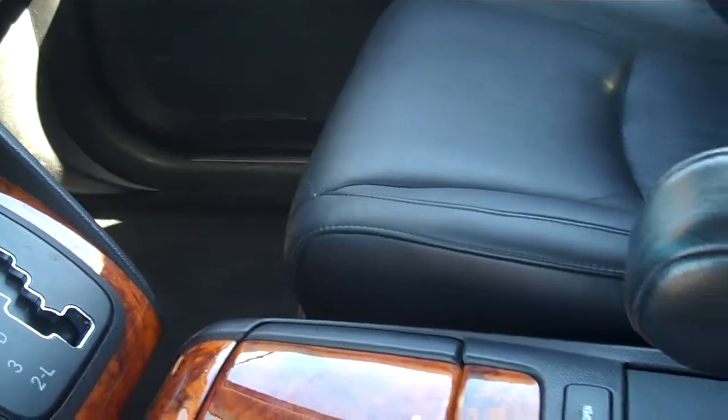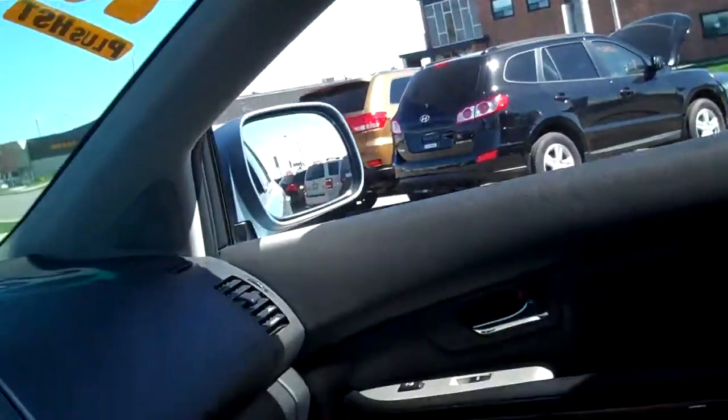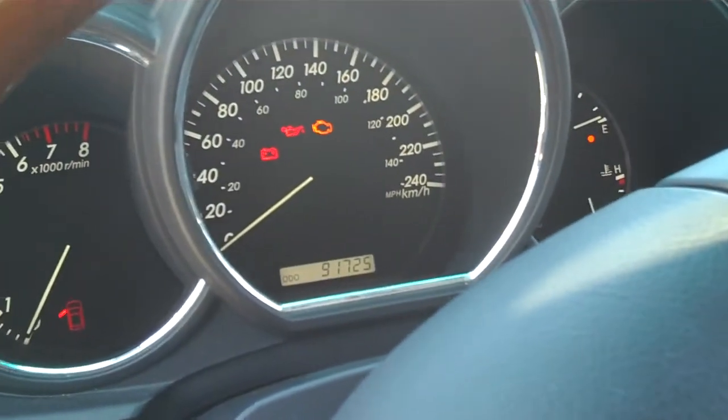Full wood grain interior on the inside console, the power sunroof that goes both ways, and all the features you're looking for. And it's only got 91,000 kilometers.